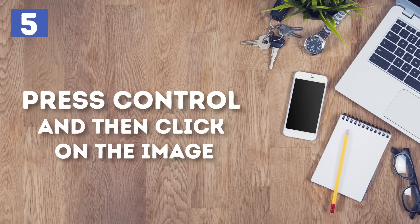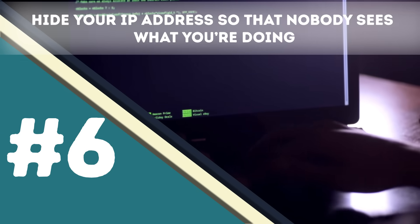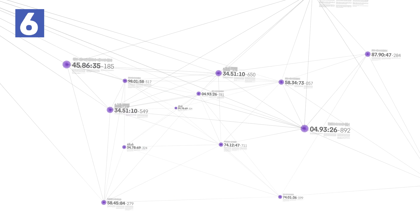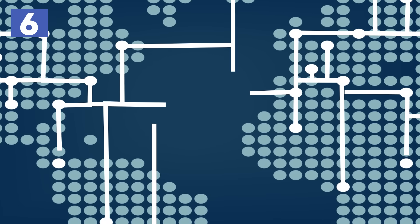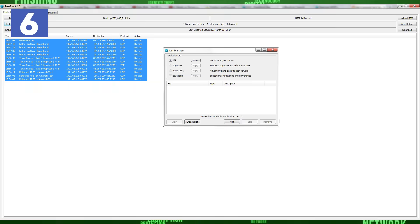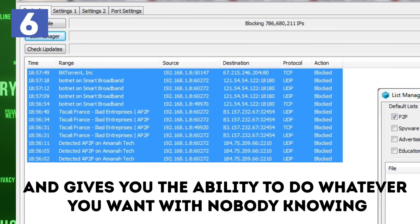It will then give you a drop-down menu where you can select Copy Image. Number 6 – Hide your IP address so that no one sees what you're doing. There are various ways that can hide your IP address and make your browsing invisible. First of all, you need to install a good VPN on your internet browser so that it changes your real location. Then, you can download Peerblock, which also hides your address and gives you the ability to do whatever you want with nobody knowing.